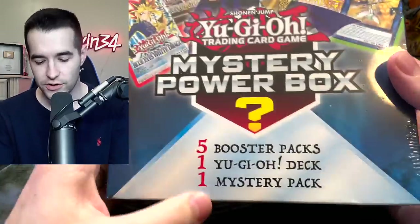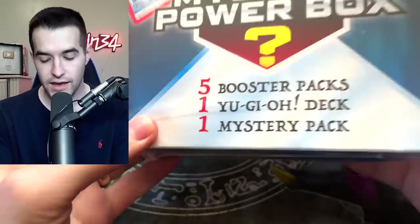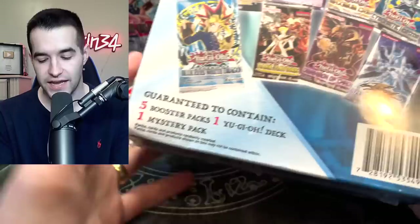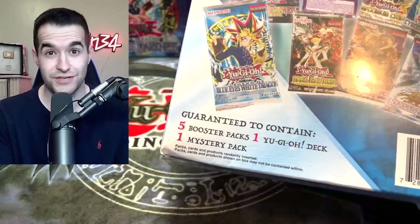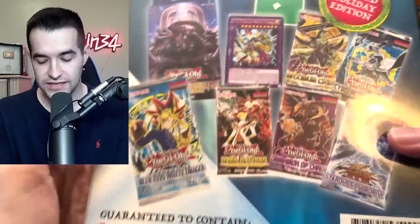I have two of these. Inside it's called Mystery Power Box — five booster packs, one deck, which is pretty interesting, and one mystery pack. I'm actually excited about the decks because I tend to actually duel with some of these structure decks sometimes and it's really fun. Maybe I'll actually make a dueling video one day. So it's guaranteed to contain those.